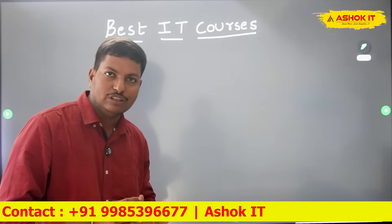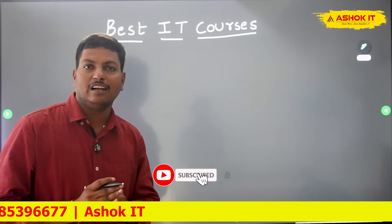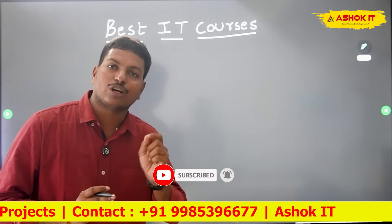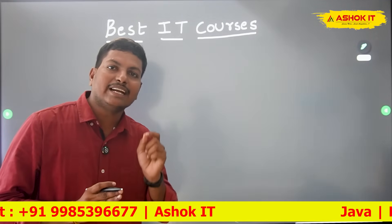If you are not subscribed to our channel as of now, please subscribe and click on the bell icon to get more updates from Ashoka IT. Alright, let's get started.